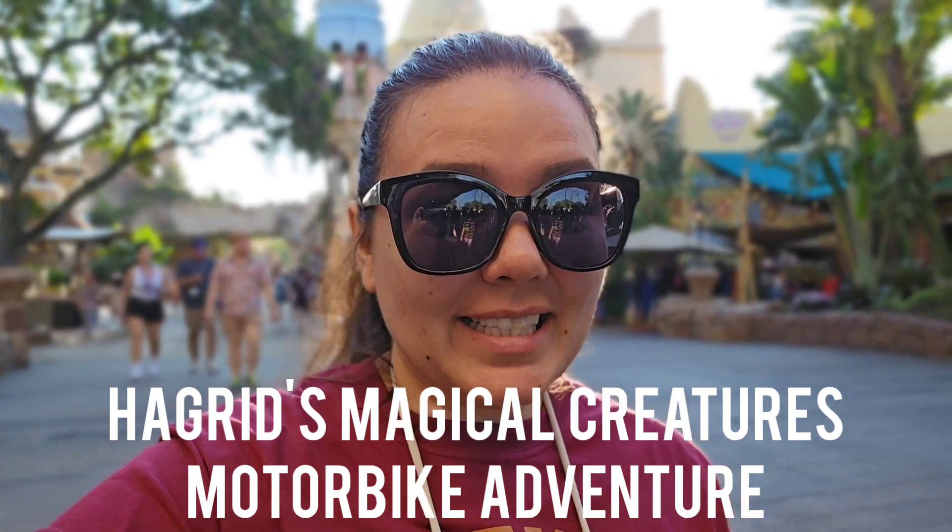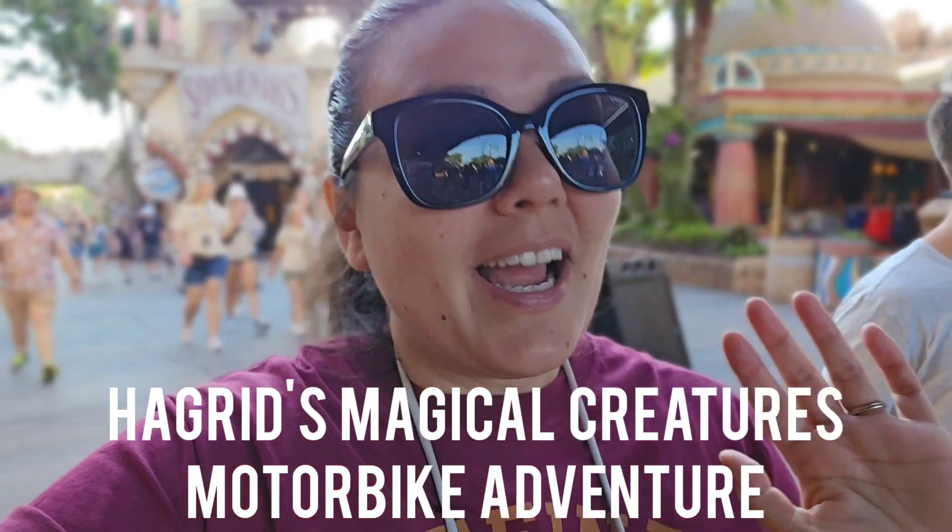We are running in and going straight to Hagrid's Motorbike. I did not research any of this — my husband did all of it, so sorry if I mess up the names. Anyway, we got right off the boat at 8 o'clock and were probably in the gates right about 8:15, so not too bad of a wait and we are hustling.